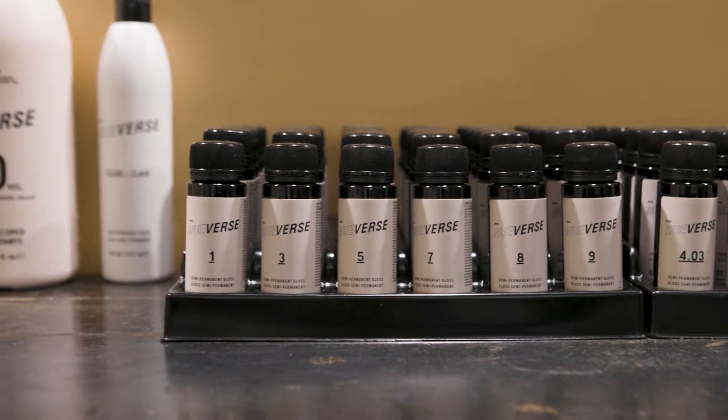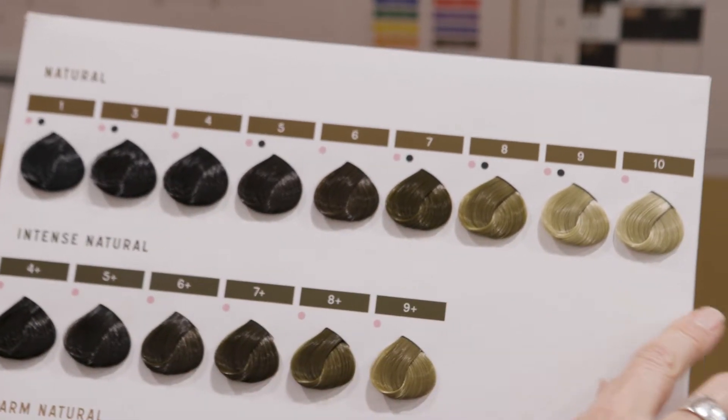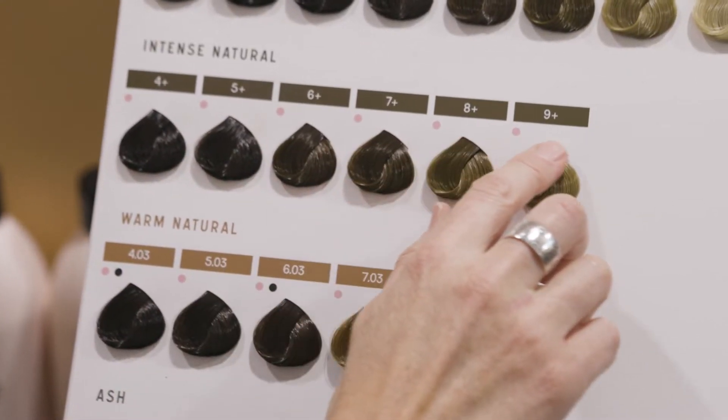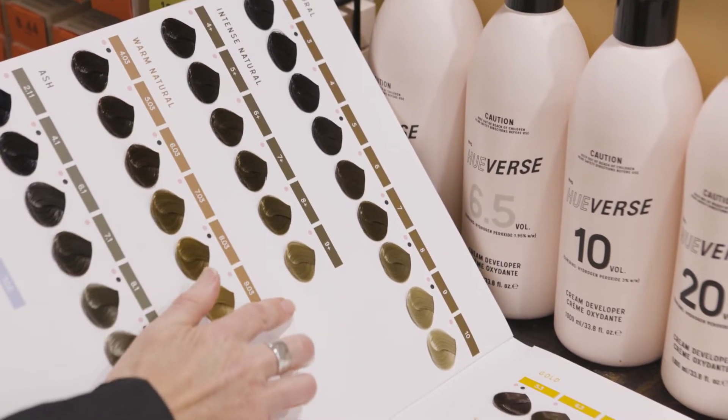Both Huverse Permanent and Demi Permanent Gloss ranges boast a full spectrum of natural shades, specifically designed to give you the best results when covering white hair. Huverse Permanent standard naturals are cool and work well when mixed with a cool tonal shade. The warm naturals are perfect when mixed with a warm tonal shade, and the intense naturals are in between the two in terms of tonality — neither warm nor cool — and can be mixed with any shade.